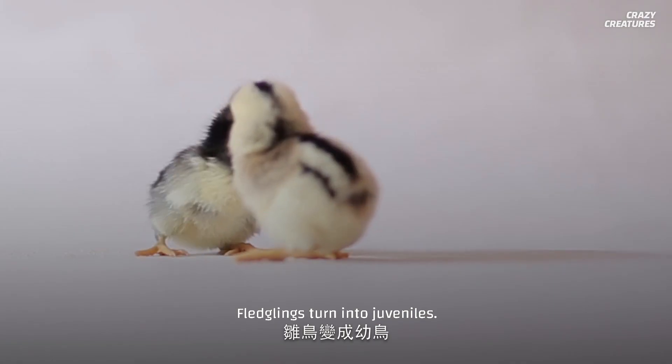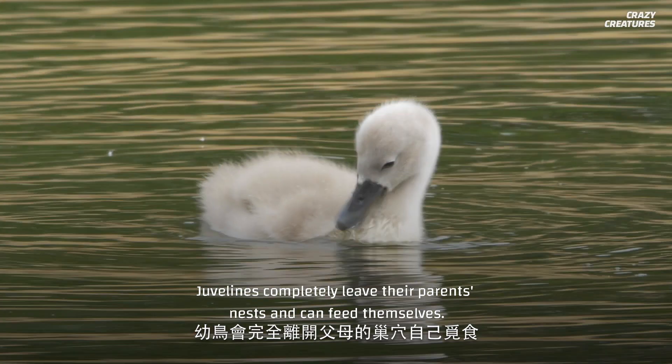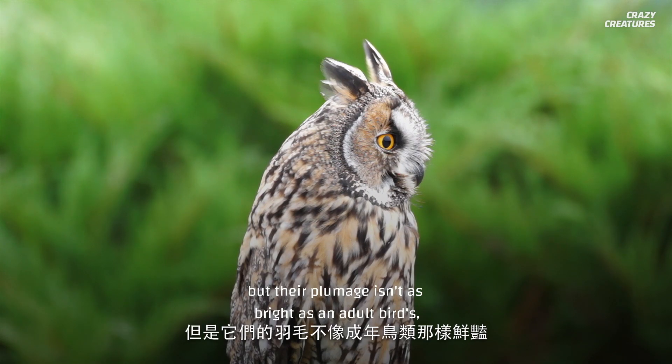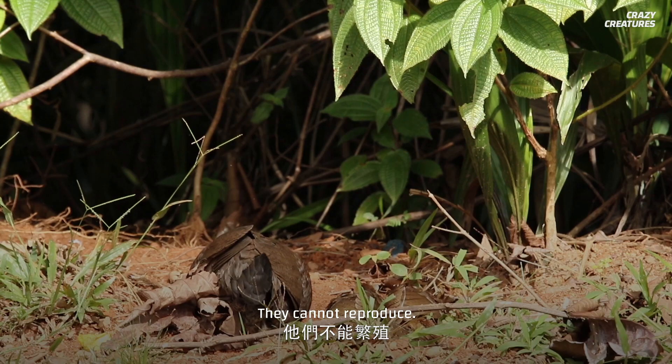Fledglings turn into juveniles — these are the teenagers of the bird world. Juveniles completely leave their parents' nests and can feed themselves. They are fully feathered, but their plumage isn't as bright as an adult bird's, and they don't have many markings. They cannot reproduce.